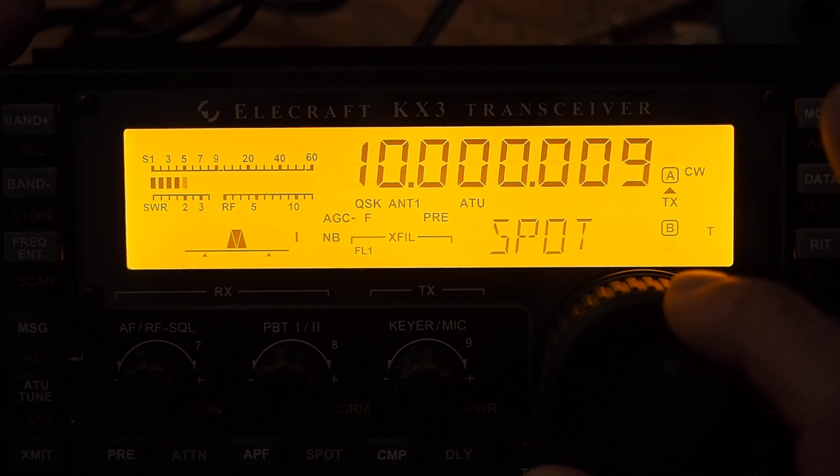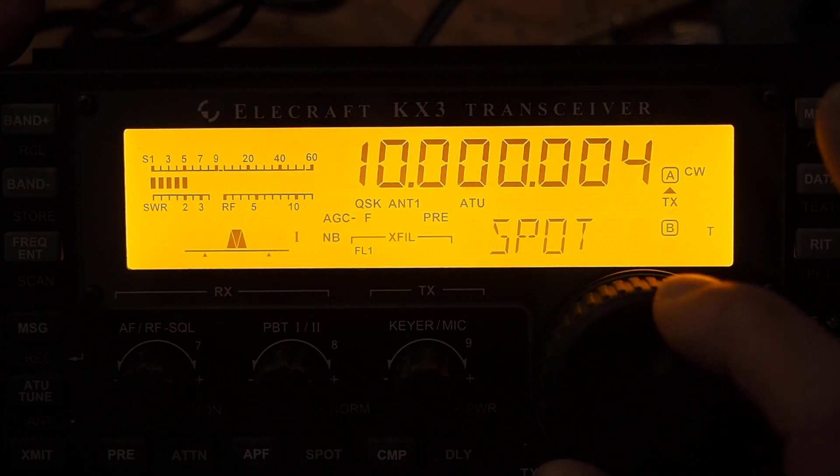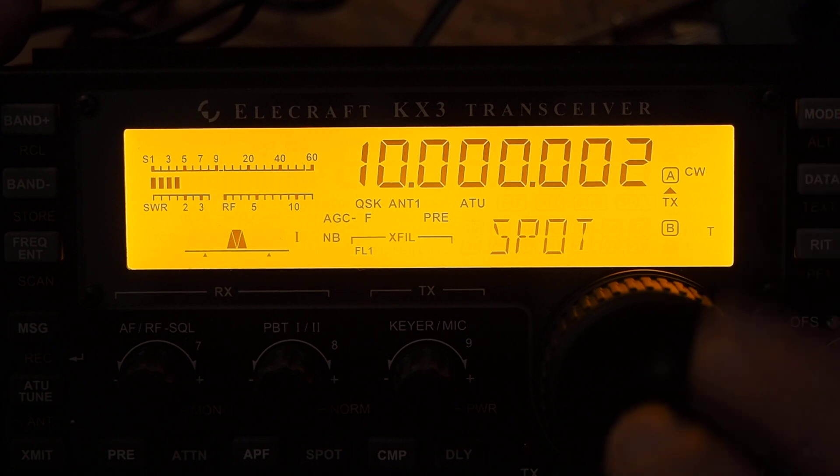So as I go high, it seems at the moment — I'm trying to count it — about 0.3 parts per million out, which is very impressive. And I think I'm perfectly happy then with the accuracy of this radio, which was an interesting demonstration of using beat frequencies to find things.